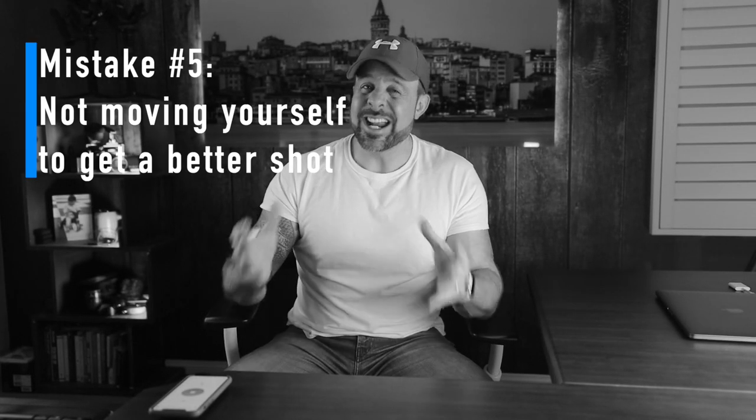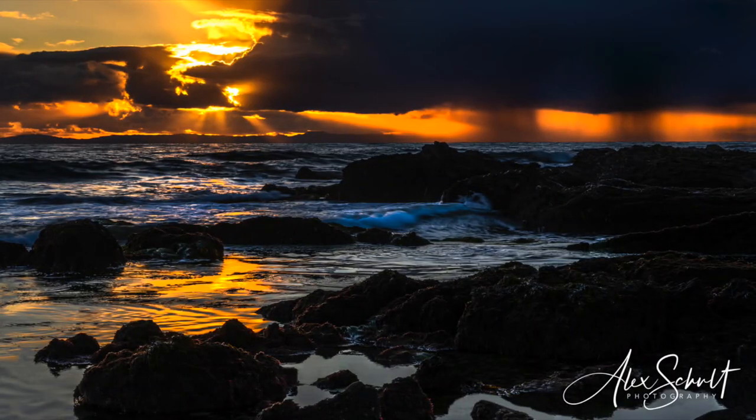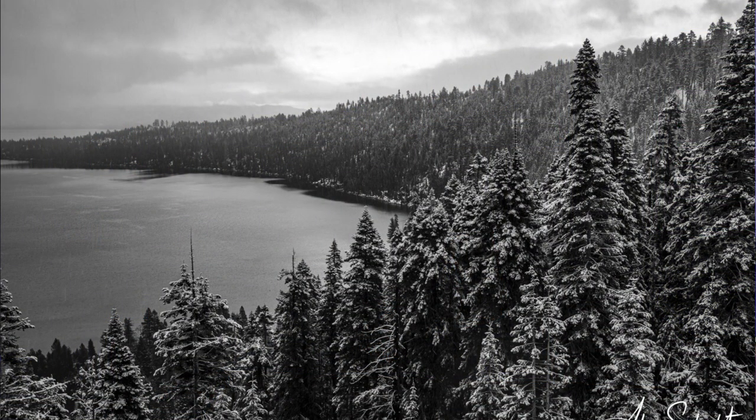Mistake number five: not moving yourself or something in the frame to get a better shot. There are times when I'm just lazy and settle for a photo that's okay, but that's a mistake. There's a ton of value in committing yourself to moving around — sometimes moving a few feet left or right makes a world of difference in how your photos are composed. The same is true for changing eye level and getting lower to the ground or higher than usual. Try looking for multiple locations as well.